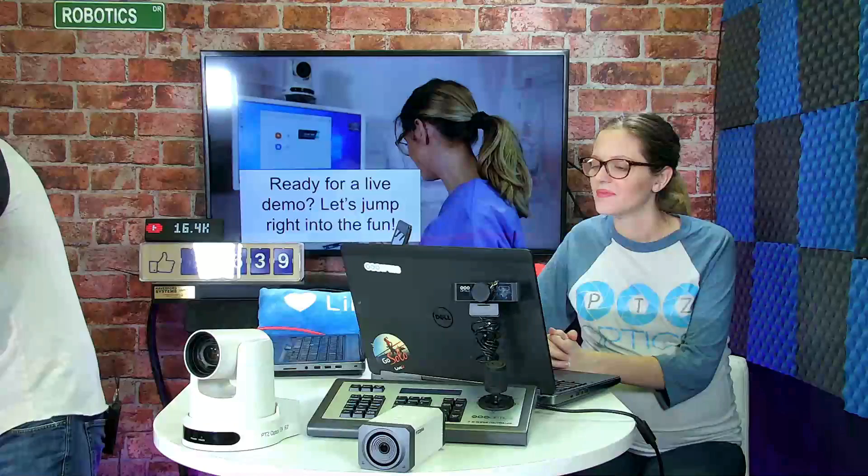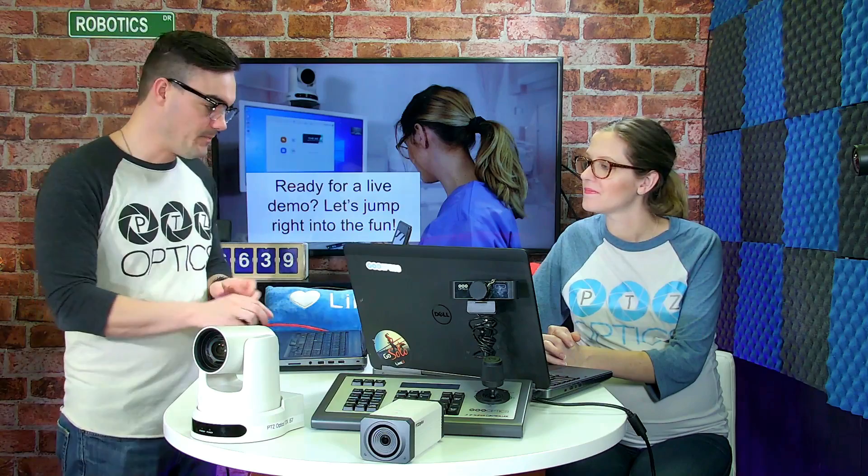We're going to show that off today with this system. I have Zoom connected here, so let's show the Zoom video conference view — this is Zoom video conferencing connected to the telemedicine cart.